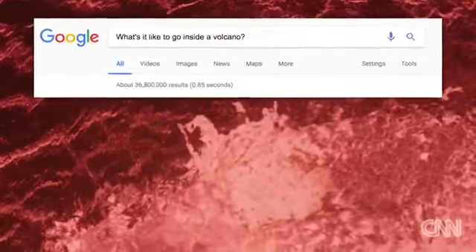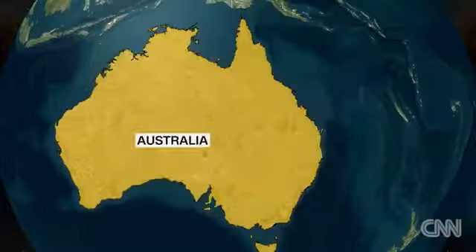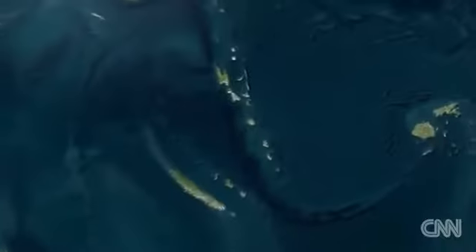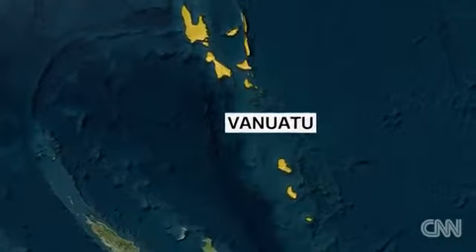Google this. What's it like to go inside a volcano? The web giant recently sent a crew to find out, all the way to Vanuatu, an archipelago located in the South Pacific, more than a thousand miles off the coast of Australia.